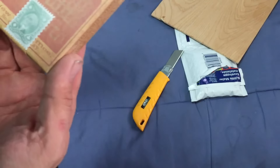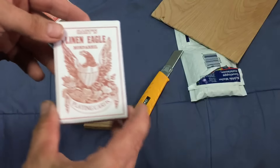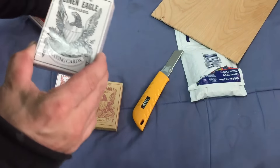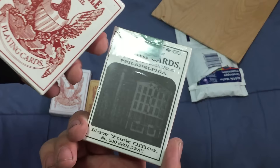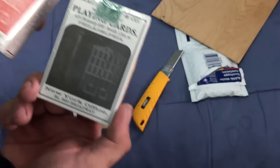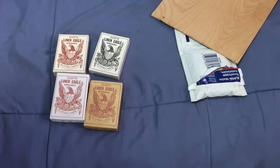Linen Eagle. Nice, they're vintage — well, they're not vintage decks, they look vintage. They look kind of like zacks, which is from the most recent project. The Linen Eagle looks very nice. Pretty cool. I'll look forward to checking it out and opening it up.